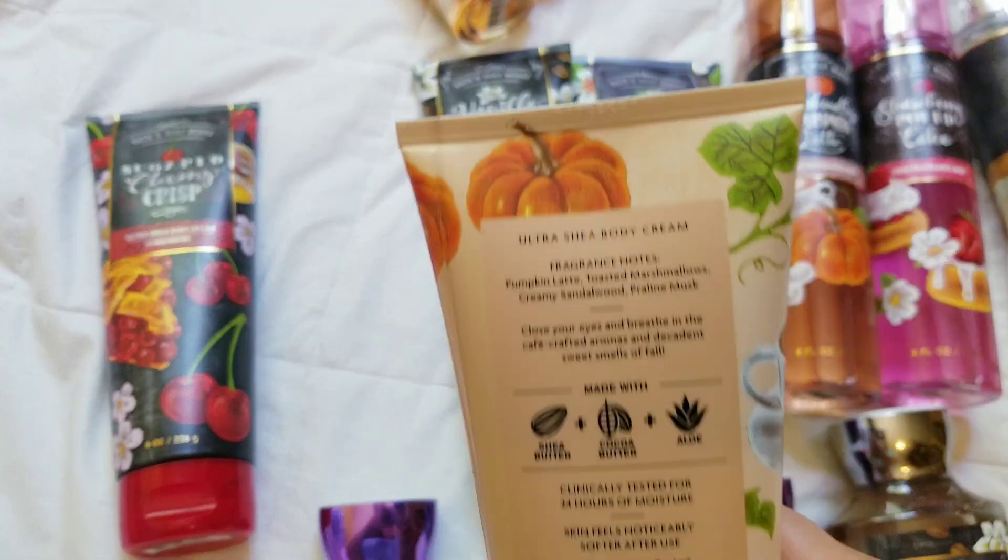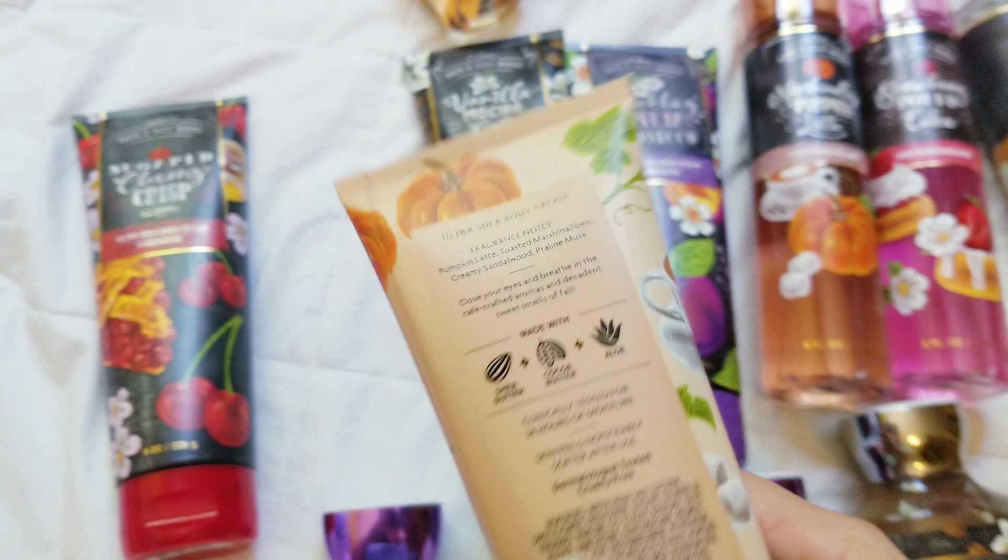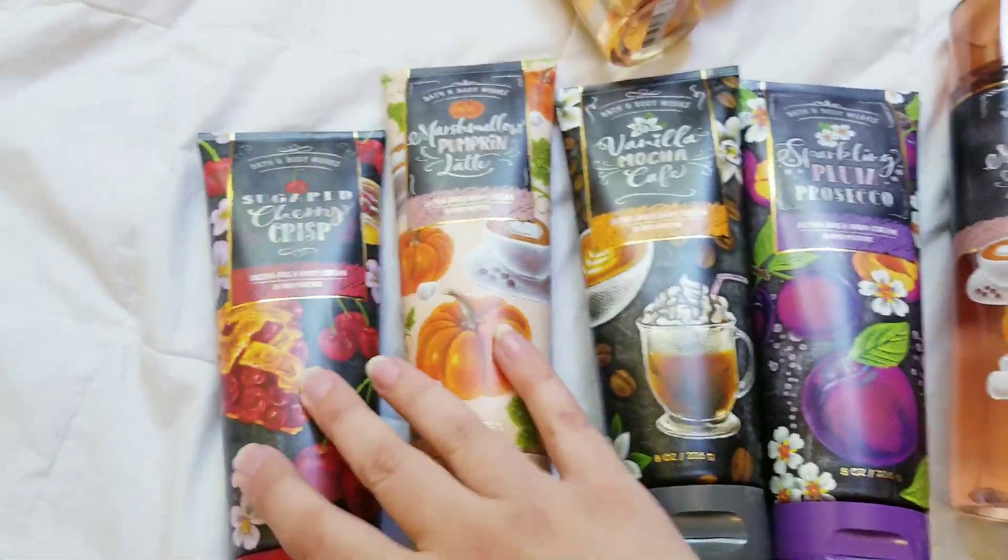So then we have the Marshmallow Pumpkin Latte, which is pretty self-explanatory. You got your pumpkin, you got your marshmallow, you got your coffee smell.